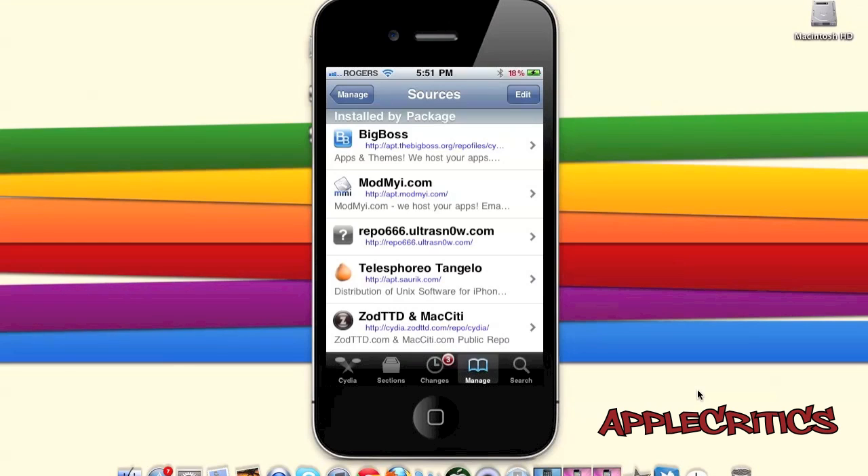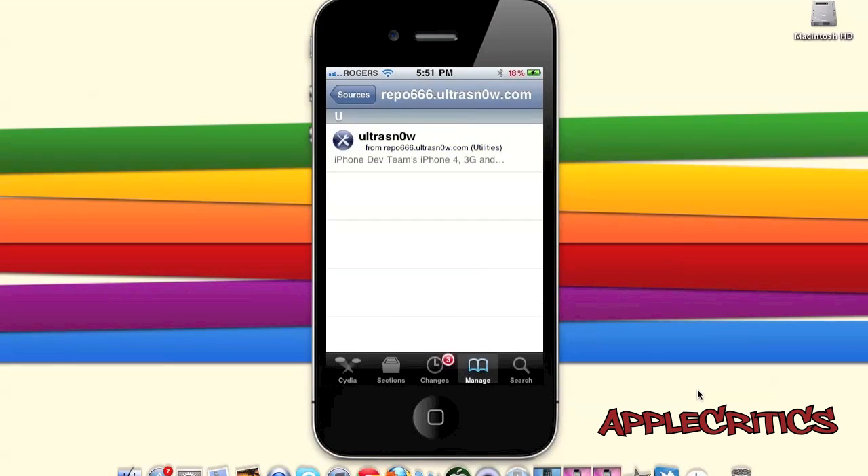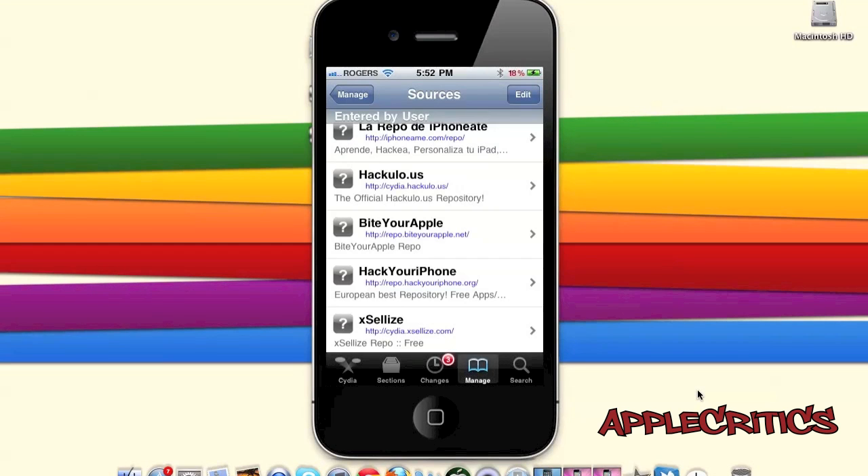At number 15 is a Cydia source called repo666.ultrasnow.com. This Cydia source only contains one package, but it happens to be one of the most useful packages. That package is called Ultrasnow — an unlock for the iPhone 4, iPhone 3G, and iPhone 3GS for iOS 4 and above, compatible with many basebands, and one of the most essential Cydia packages.